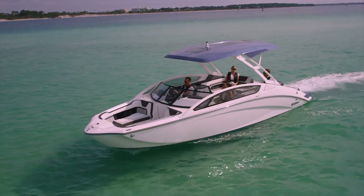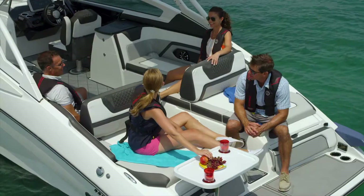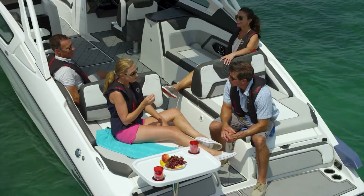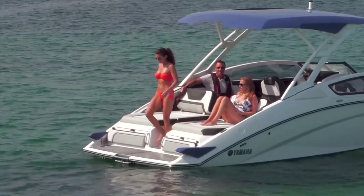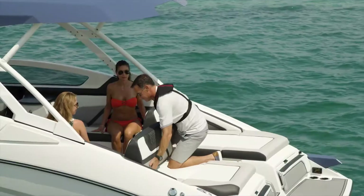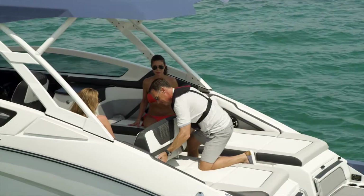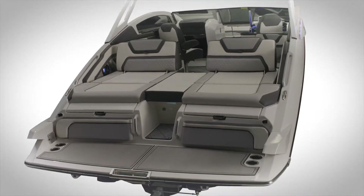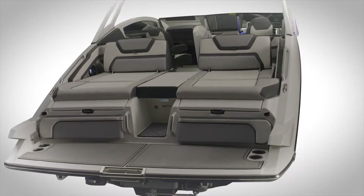One of the chief goals when designing the 275 Series was to connect the stern and the cockpit areas in a way that brings friends and family together. The 275's convertible stern seating with adjustable bolsters does just that, simply by moving the bolsters forward or aft. And when the filling cushions are added, you now have a sun lounge at the stern that's as large as a full-size mattress.